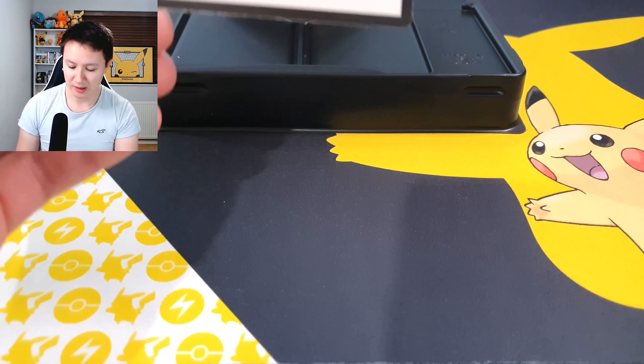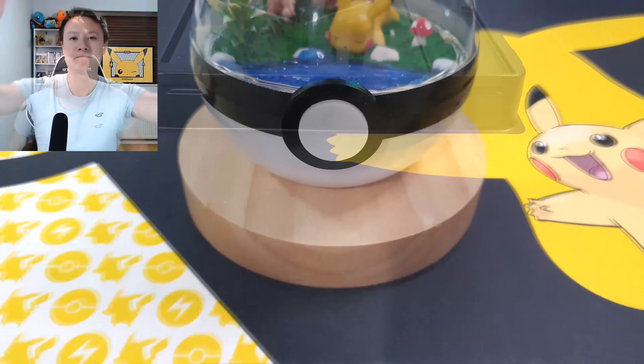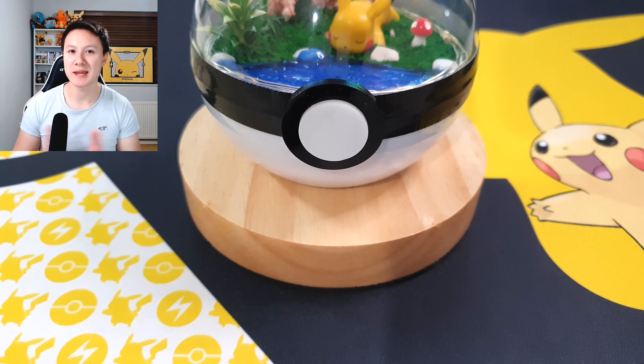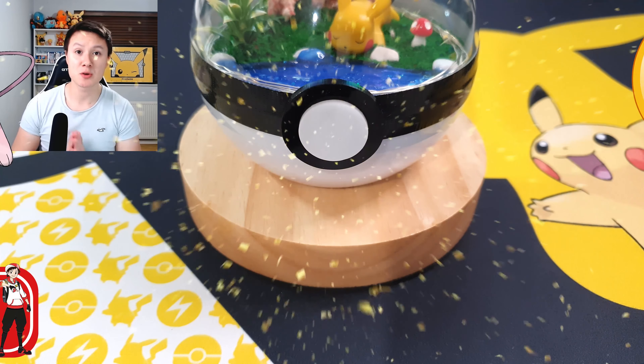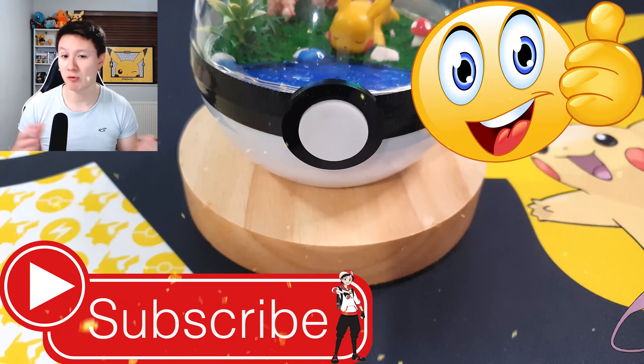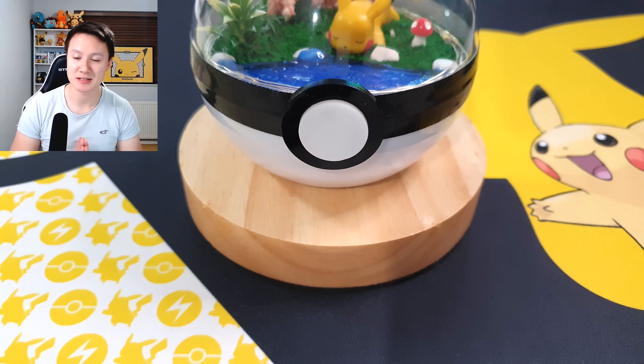As I do in all my videos, I give out the code card — so there is your very first code card of the day! If you're as excited as I am, make sure you smash that like button and subscribe to the channel if you're not already. It really does help the channel and I appreciate each and every one of you who takes the time to check out my videos.